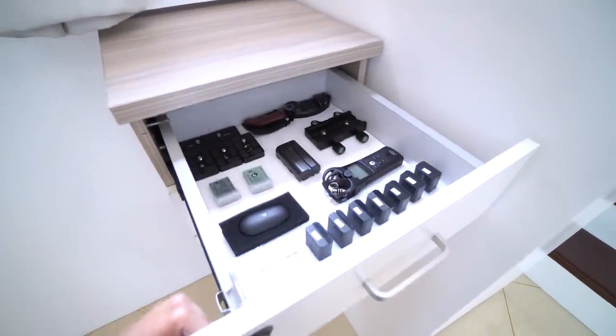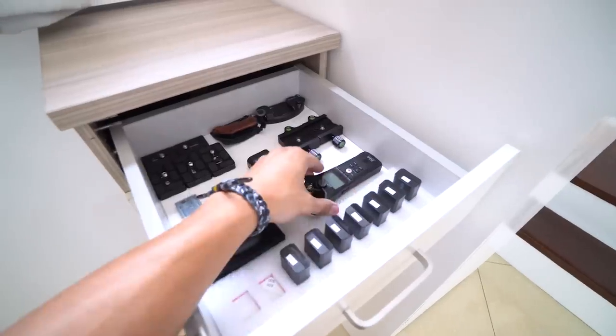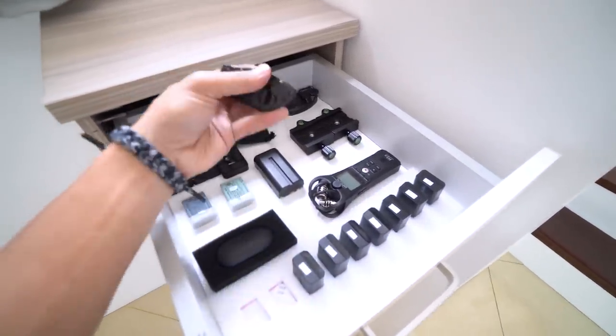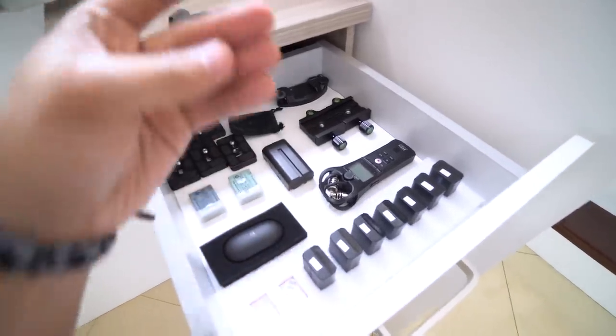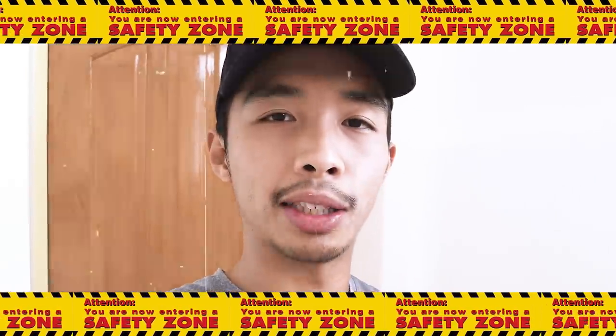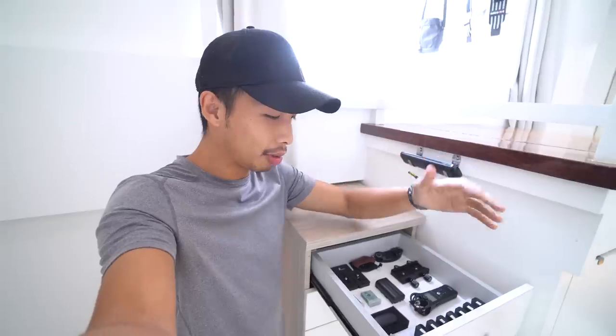This topmost drawer is where I keep the things I use most of the time — batteries for my cameras, voice recorder, batteries for some lights, tripod mounts, and an unboxing knife. Pro tip: don't open a knife with one hand. Knives require two hands. So let's put that back and move on to the second drawer.